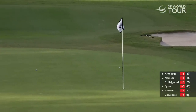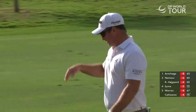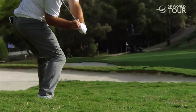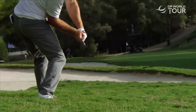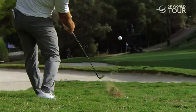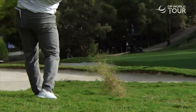That was brilliant there. Ryan Fox judged it to perfection coming out of that thick rough — well played. He is strong, look at that position to come into the ball. Ben Hogan would have loved that — right elbow kissing your right pocket, beautiful release through the ball.